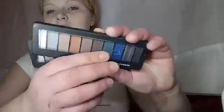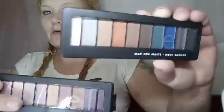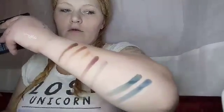This is the Elf Rose Gold Palette. I have two of these — this one I just got, and then there's this one, the Mad for Matts. This one was eleven dollars and this one was three dollars — this is from TJ Maxx. Let me swatch them. That's the Mad for Matts, and those are the Rose Gold ones. The shades out of the Rose Gold palette are very pretty.